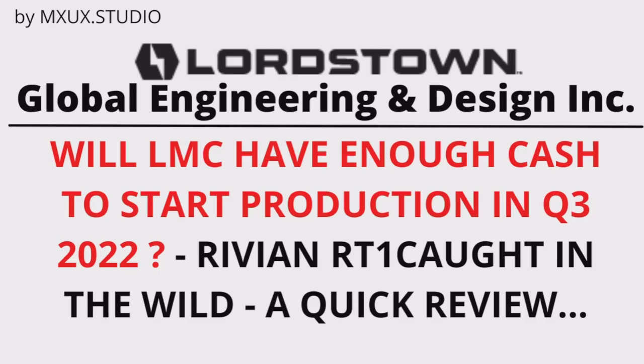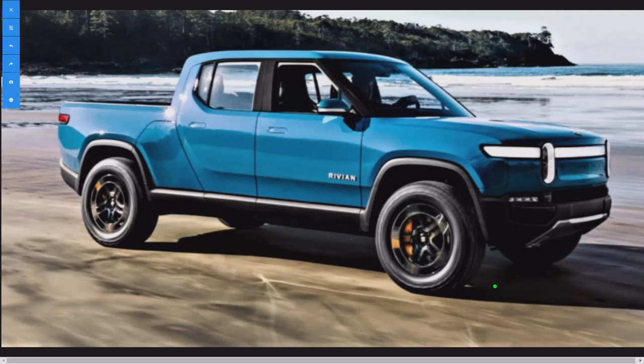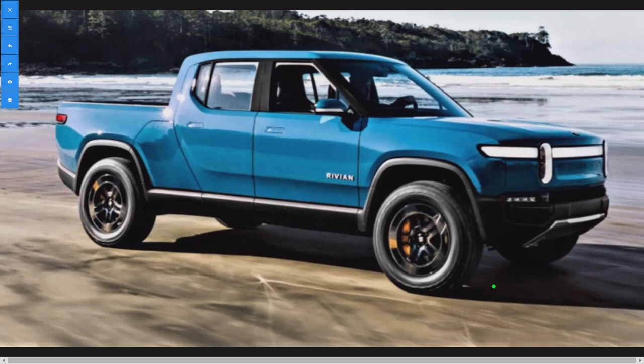I saw a Rivian in the wild. I didn't get a photograph or video of it, but I did see it. It was this same color, and it was at night. I hate the front end on this truck — I think it looks like a smiley face — but at night in the dark, the headlights and the light bar make it look totally different. It looks pretty cool, I gotta give it that.